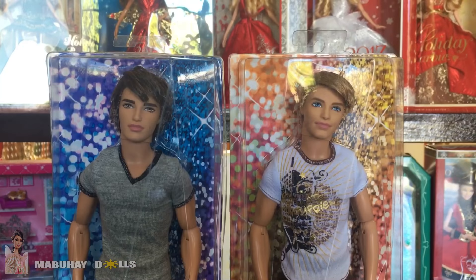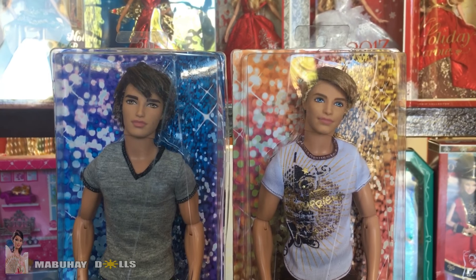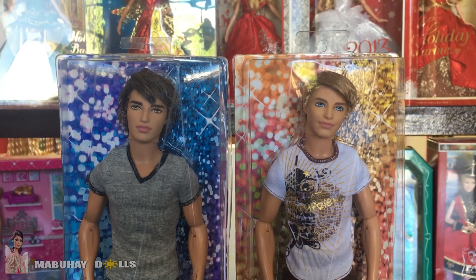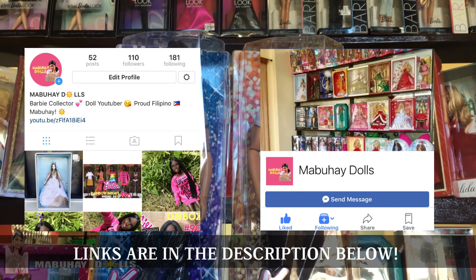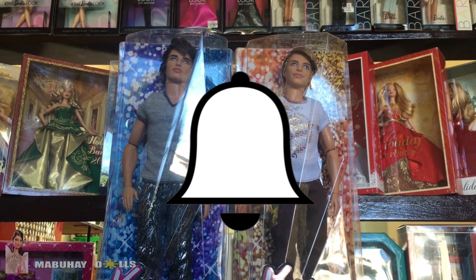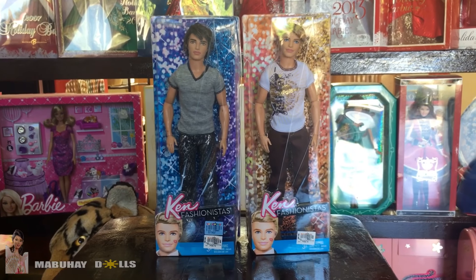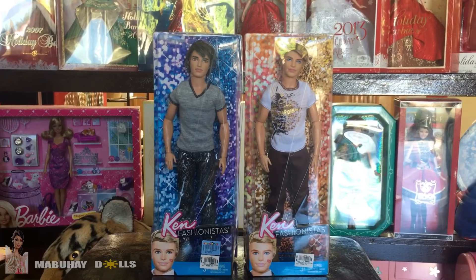Thank you so much for watching the doll haul video! What are your thoughts and opinions about these Ken dolls? I love them so much — their box display is amazing. I might do a review on them but I'm probably not going to take them out of the box since they're in mint condition. Please follow me on Instagram and Facebook, click that bell icon so you get notified when I post, watch my other videos, and comment your thoughts! Let's talk in the comment section.